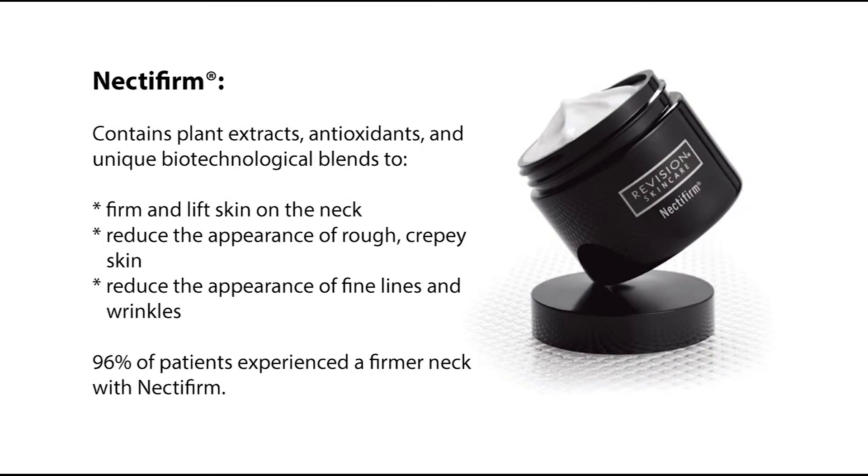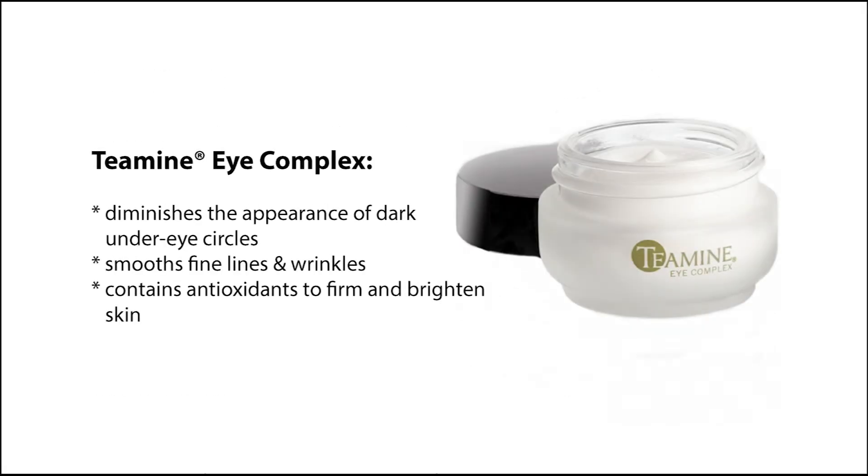One of Revision's most popular and successful products, Nectafirm, firms and lifts sagging skin on the neck. It reduces the appearance of rough, crepey skin, as well as fine lines and wrinkles. Ninety-six percent of patients experienced a firmer neck with Nectafirm.